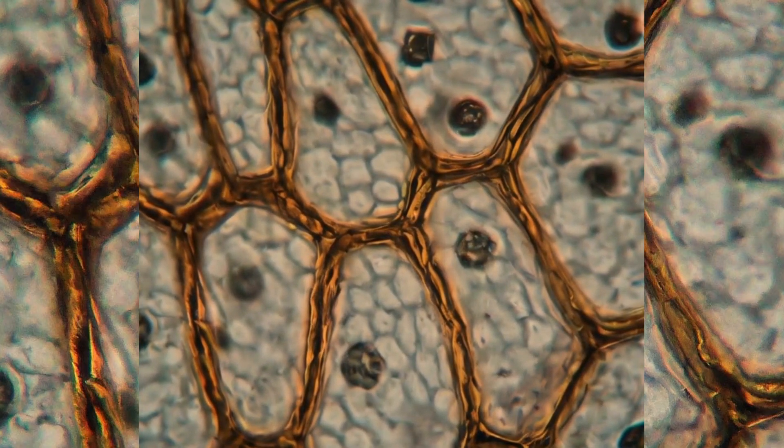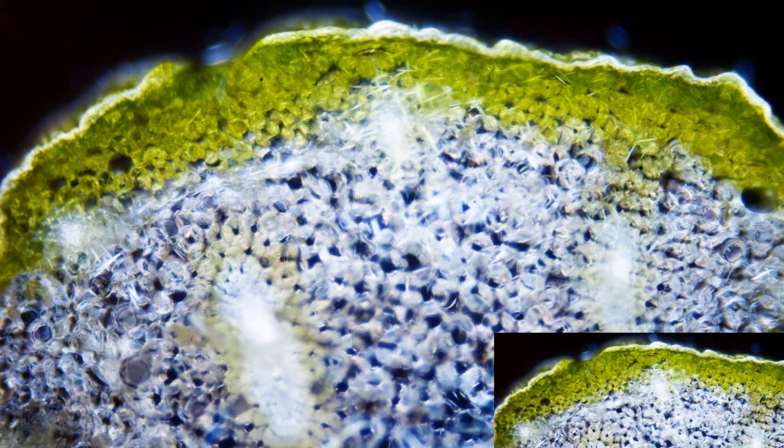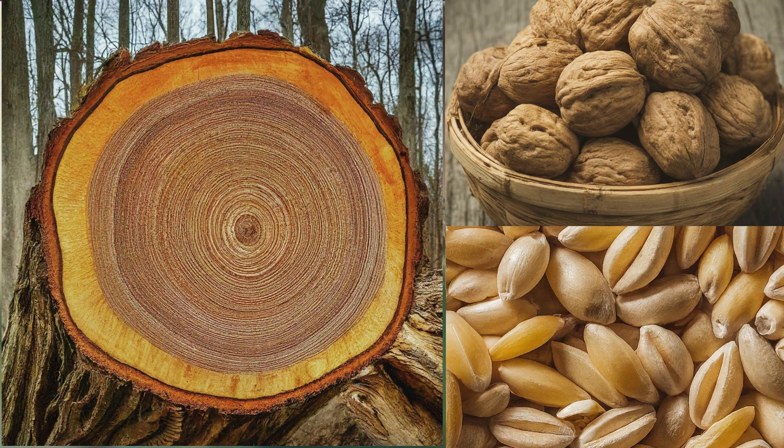But where can we find these sclerenchyma cells in a plant? They are typically present in the mature parts of the plant. This includes the stems, the hard shell of a nut, or the husk of a grain.